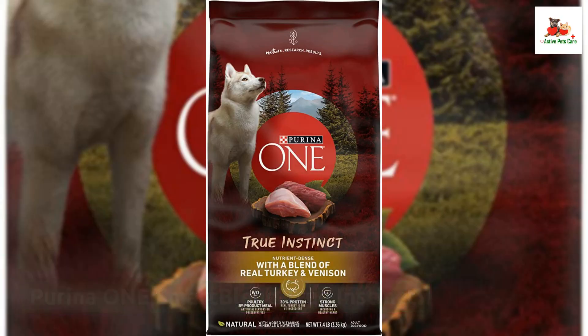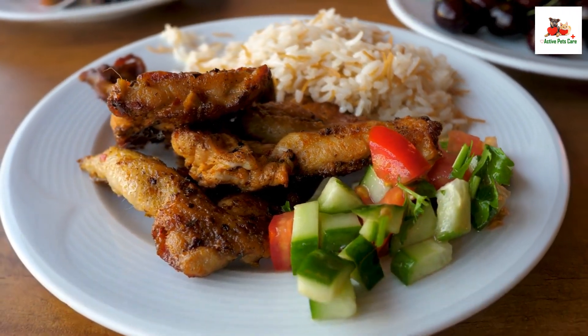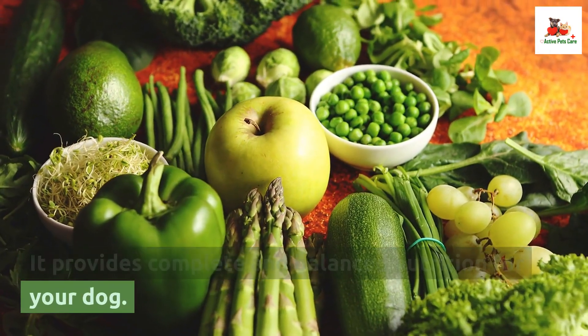Purina One Smart Blend True Instinct. This wet food is made with real chicken and duck, along with a blend of vegetables and vitamins. It provides complete and balanced nutrition for your dog.